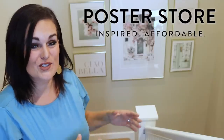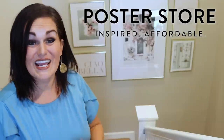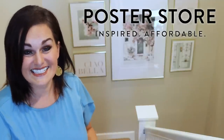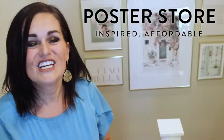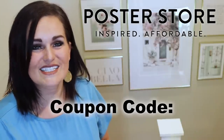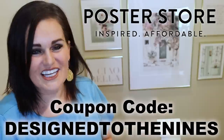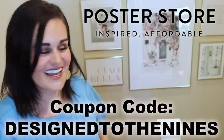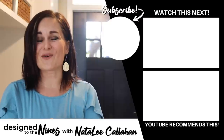I want to thank the Poster Store for sponsoring this episode. They have given us a 55% off discount — just use the coupon code DESIGNTOTHENINES at checkout. I love getting a good deal, as you can tell. Well, this was a lot of work, but no more am I making a bad first impression. It was such a mess at the beginning — it was so bad.